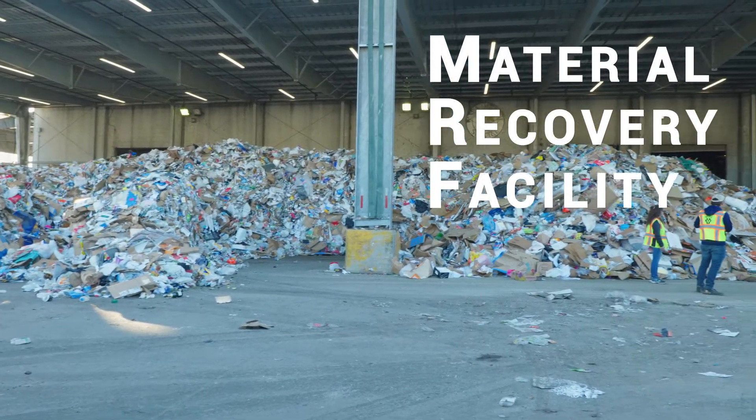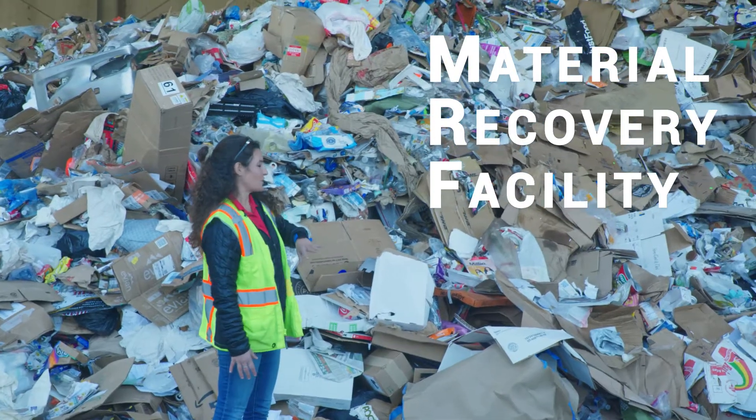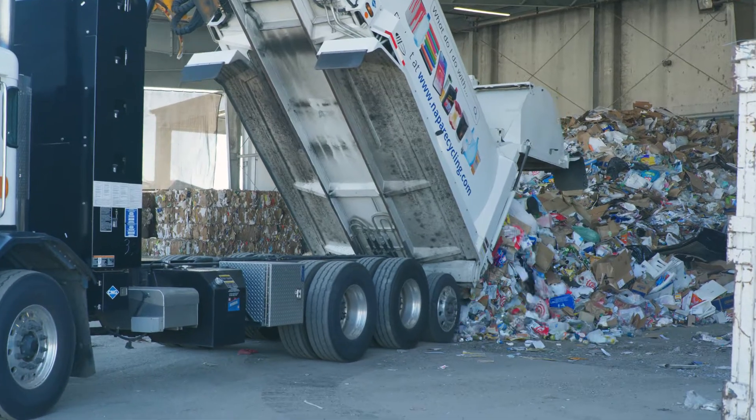This is what we call the floor of our MRF, a material recovery facility, and this is where our trucks will dump recycling loads and as you can see it's a pretty giant pile right now.